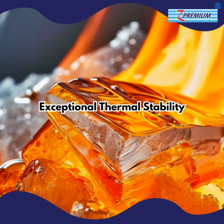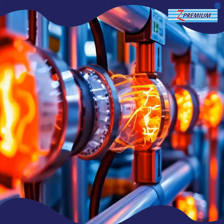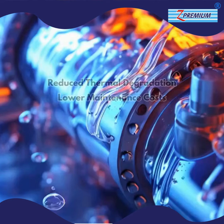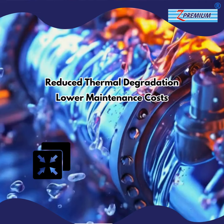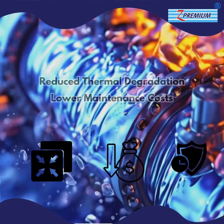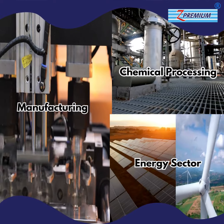Our Thermic Fluid 600 offers exceptional thermal stability, ensuring consistent performance even at high temperatures. With Z Premium, enjoy reduced thermal degradation, which translates to lower maintenance costs and extended equipment life.